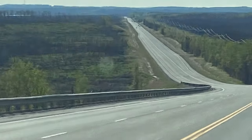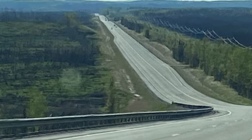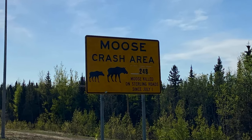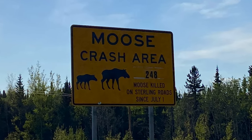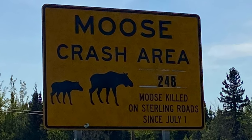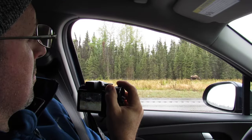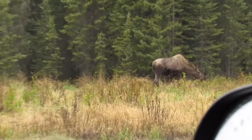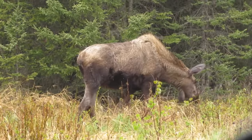Even if it feels at times like these highways are long and lonely, there's usually some wildlife to keep you company. These moose signs were a reminder of this fact and a call to keep our first moose encounter from being our last. Lo and behold, the sign rang true as this stretch of highway produced our first roadside moose of the trip.